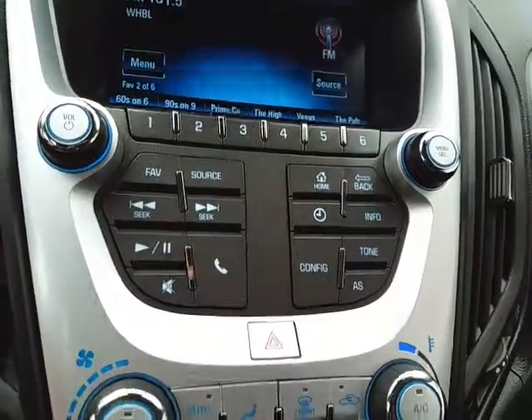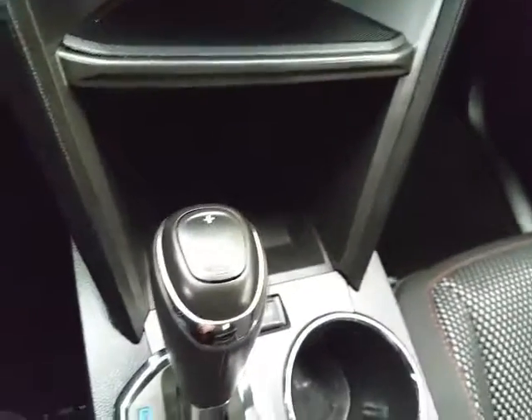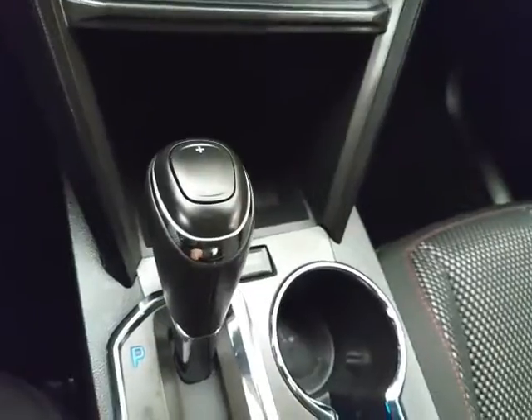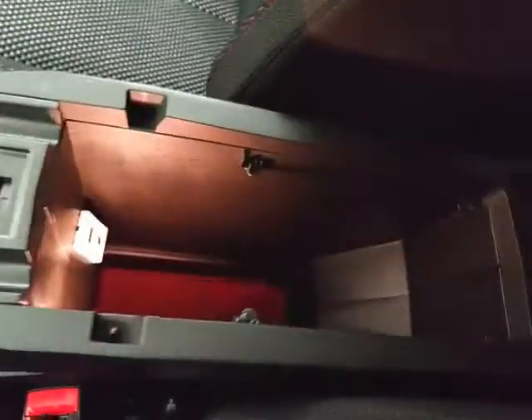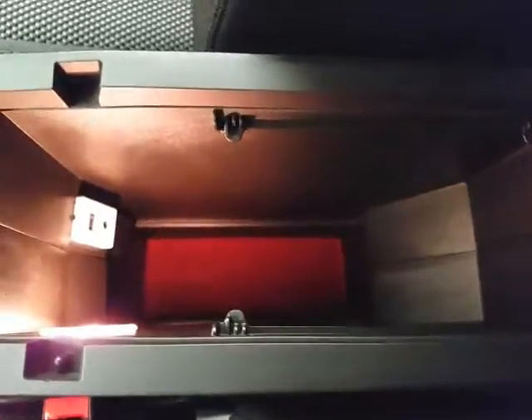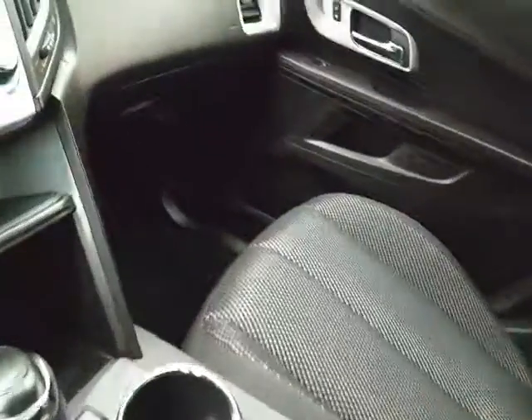Hard keys below for radio. Heating and air conditioning with heated front seats. 6-speed automatic transmission with manual shift capability as well as economy mode. Lots of storage space in the armrest with USB and auxiliary input, allowing you to connect mobile media devices like iPods, MP3 players, and smartphones.